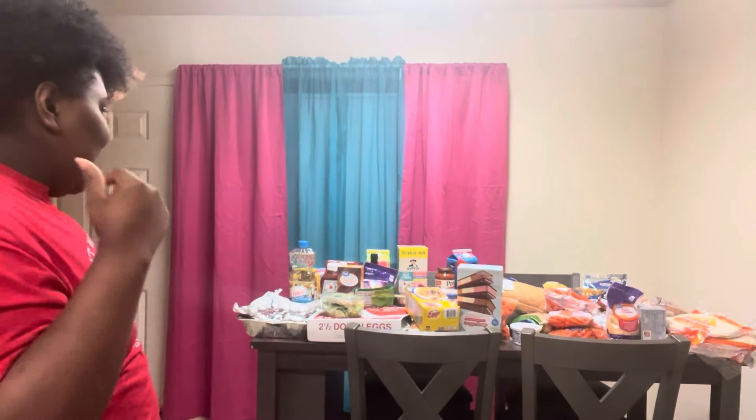Y'all, I am tired. I had to put a lot more groceries on my stove and on my counter versus on this table. Oh yeah, y'all see the new table, y'all like it? It's my mama's. But I'm going to go ahead and show y'all these groceries so I can put them up and go to bed.